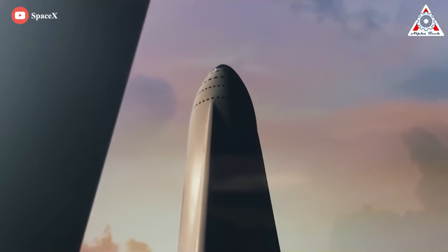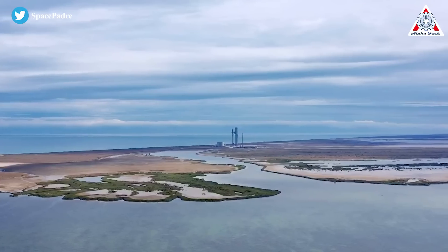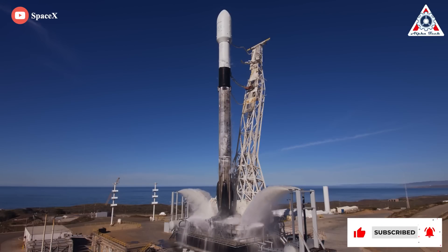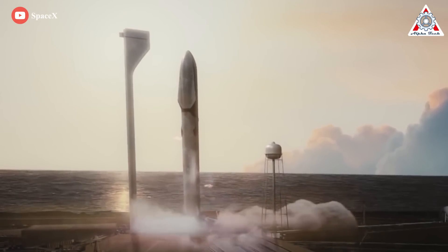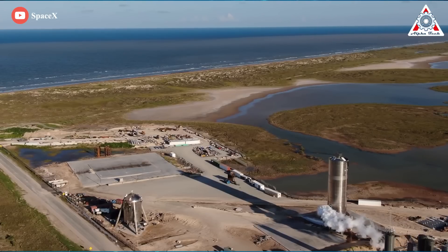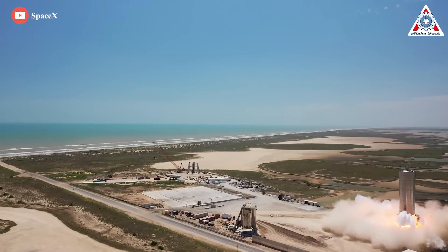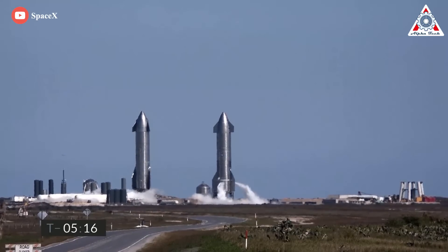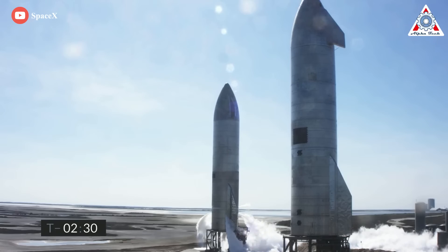The problem is, SpaceX didn't originally plan to launch the future Moon and Mars rocket from Texas. They purchased their first piece of land in Boca Chica back in 2012 with the intent to create a purely commercial launch site where the company could launch smaller Falcon 9 and Falcon Heavy rockets. Ultimately, SpaceX envisioned launching up to 12 times a year from the area, away from the hustle and bustle of a much busier launch site in Cape Canaveral, Florida. With that goal in mind, the FAA conducted a full environmental review of SpaceX's plans, and in 2014, the agency published an Environmental Impact Statement, or EIS, detailing how those smaller launches would affect the area. However, SpaceX's plans have significantly changed since the first EIS was published.